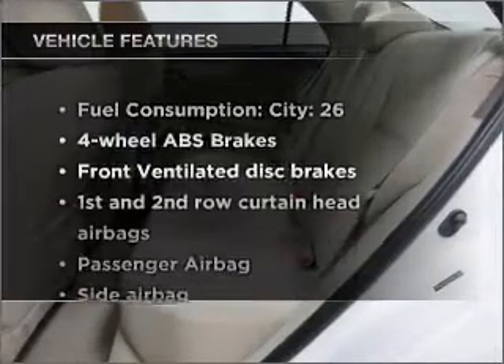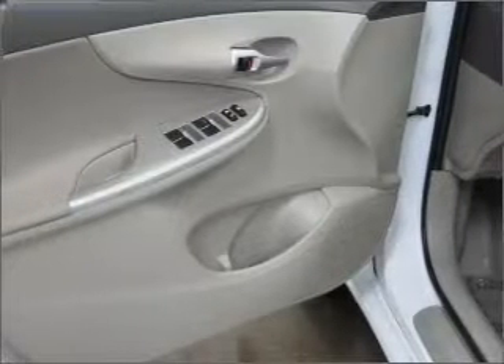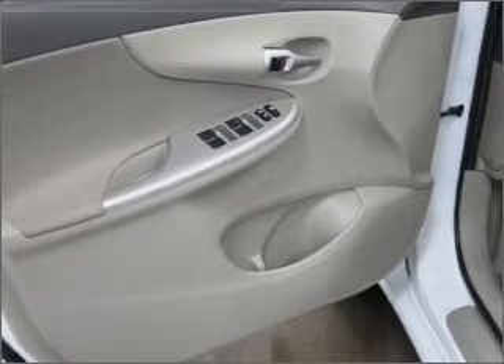Plus, enjoy these notable features that are included in this vehicle: air conditioning, power steering, power mirrors, an alarm system, and an AM-FM stereo with a CD player.